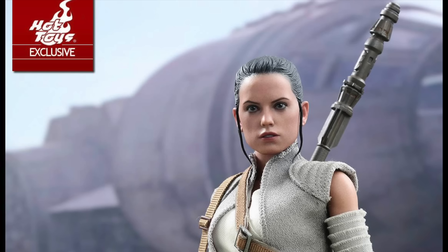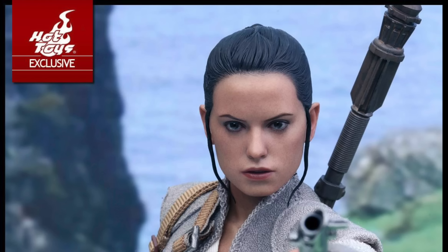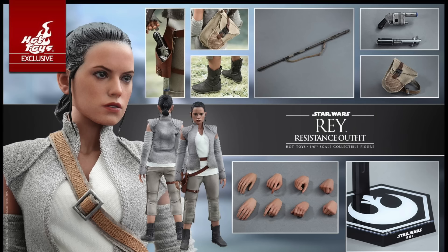She'll have eight interchangeable hands with a pair of fists, relaxed hands, a pair of holding lightsaber hilt and staff, a right hand for holding lightsaber, and a gripping left hand. She'll also come with her staff and strap, a blaster pistol given to her by Han Solo, a lightsaber hilt — the one that belongs to Luke Skywalker — a detailed shoulder bag, and a hexagon figure stand with a Rey nameplate.